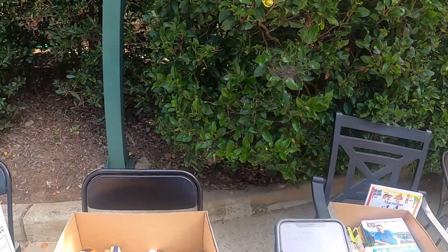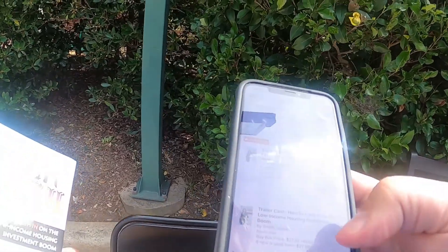We'll have to get that and give it to Melissa. Dollar books over here.